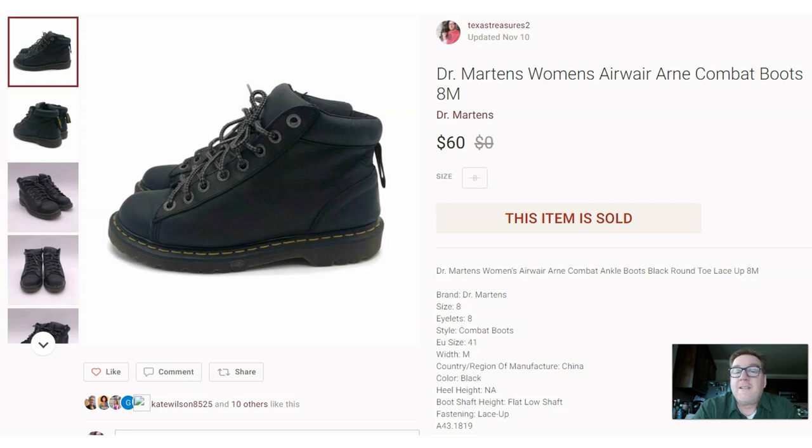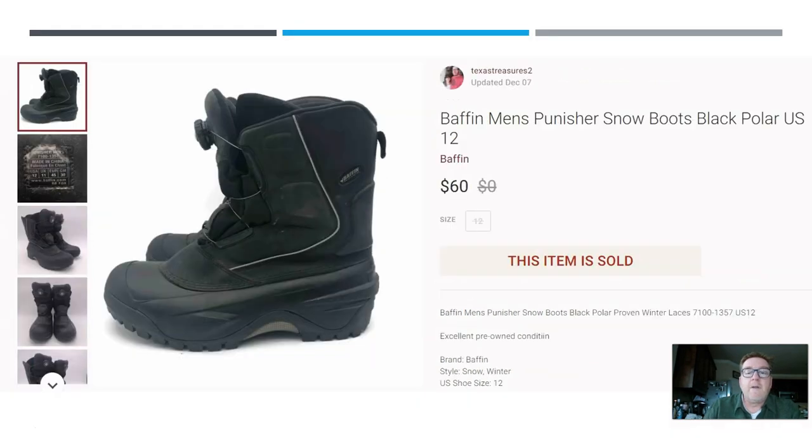We have a repeat brand: Doc Martens — these are women's combat boots. I did pay up: $18.19 at a thrift store. These sold for $60. Next up, as we are in mid-to-late February, these are perfect: Baffin Men's Punisher Snow Boots, Polar series, heavy insulation and designed for the cold. I think I paid $7 or $8 at a thrift store. They sold for $60 on Poshmark. I'm always looking for boots.